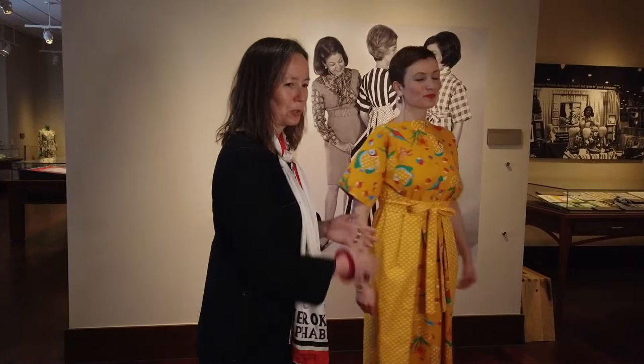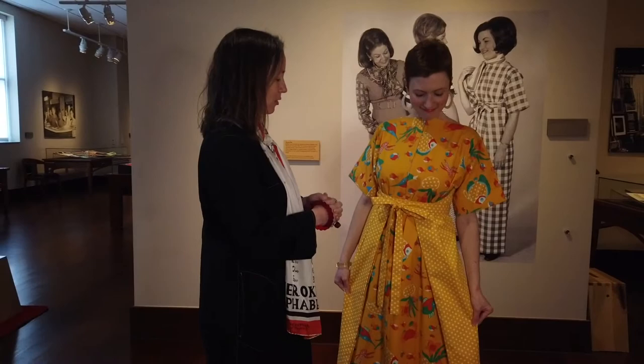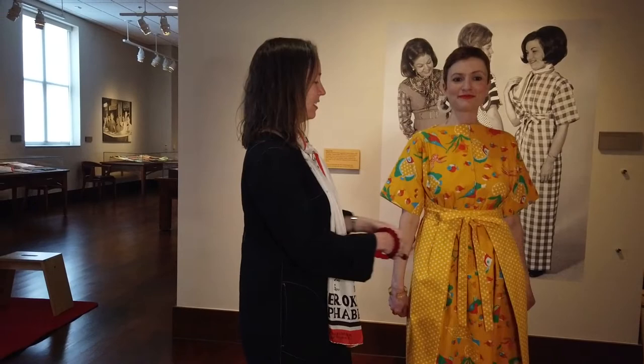There was one reporter who said that the Frankie dress had been to more White House dinners than any other dress. And that women attending the same party didn't mind running into other women wearing Frankies because they all looked different, depending on how it was tied and what the fabrics were.